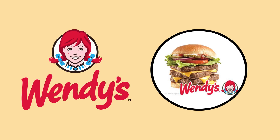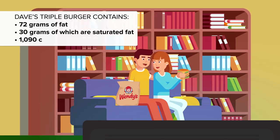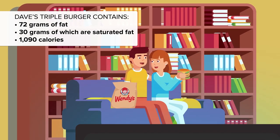We all love a Wendy's from time to time, but if you want to stop buying new trouser belts then keep this off your eating list. At number 8 is Dave's Triple Burger: an entire day's worth of sodium, 72 grams of fat of which 30 grams are saturated fat. A date with this dish will load you with a tidy 1,090 calories.